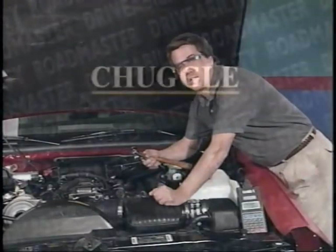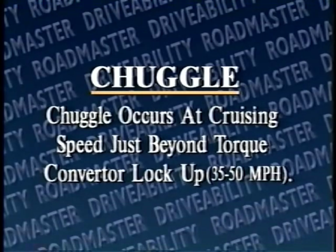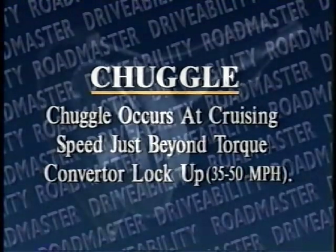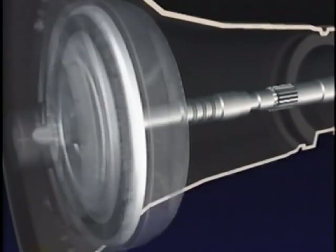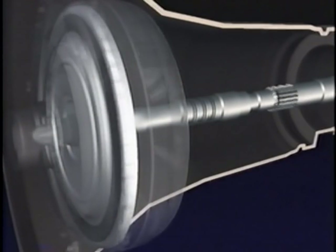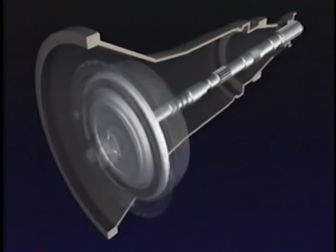Now, let's talk about chuggle. Chuggle, or surge as it's sometimes referred to, occurs at cruising speeds just after torque converter lock-up, usually between 35 and 50 miles per hour. By locking the torque converter up as early as possible, very little slippage occurs. Therefore, you get a more efficient transfer of power from the engine to the transmission, resulting in increased fuel economy.